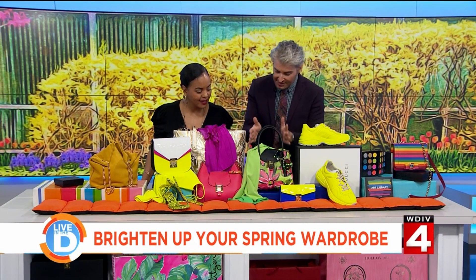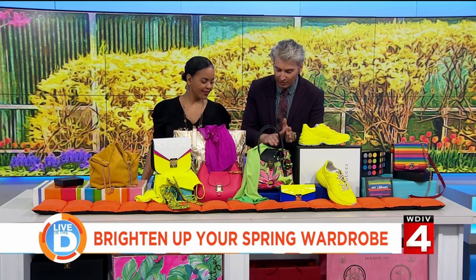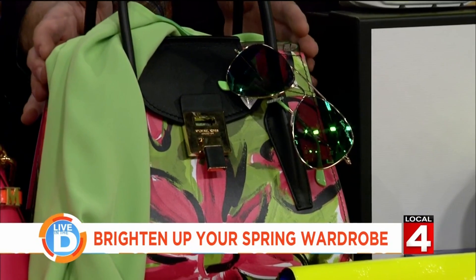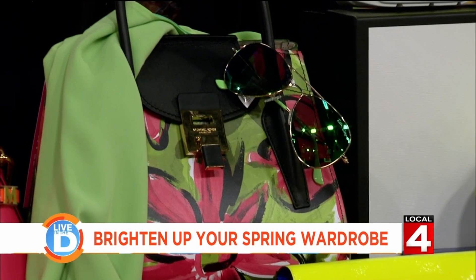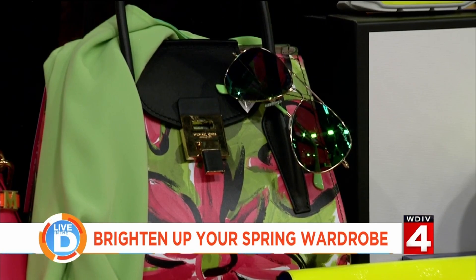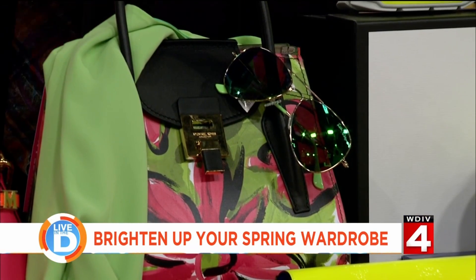Here's a nice little collection I put together: Lilly Pulitzer glasses, a top from Lilly Pulitzer, and this Michael Kors bag. You have all these combinations of bold, bright colors that are kind of predictable, but they look lovely.